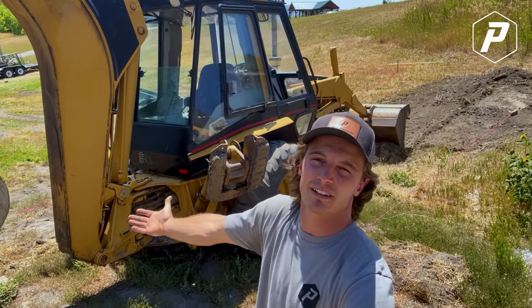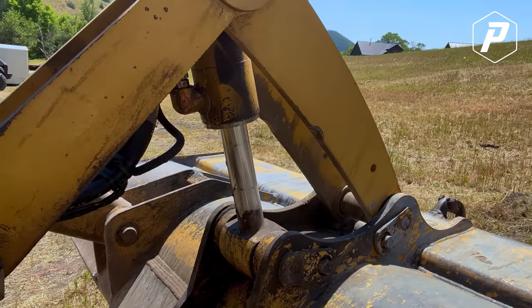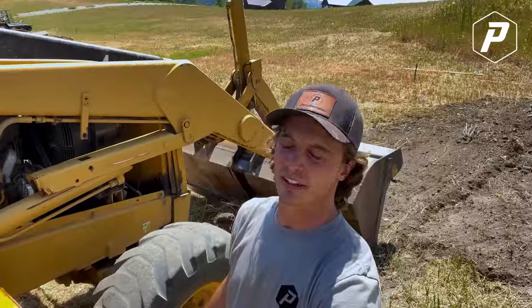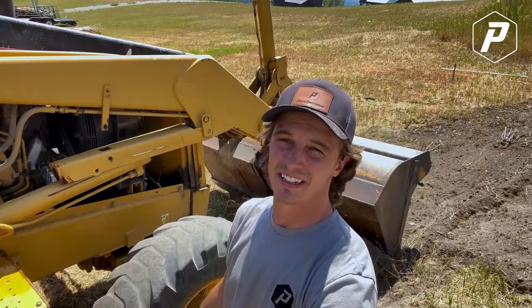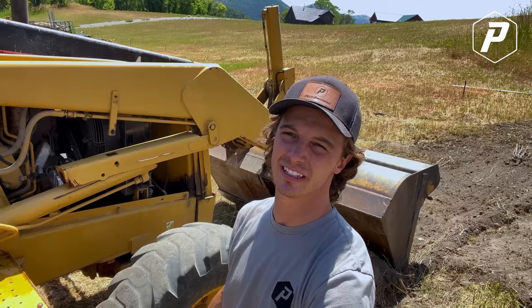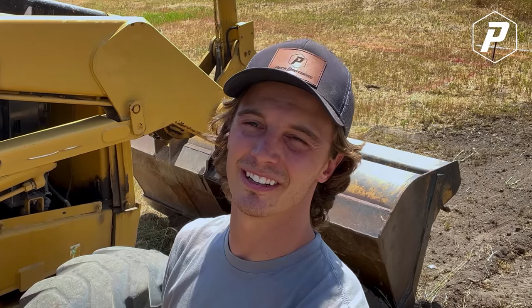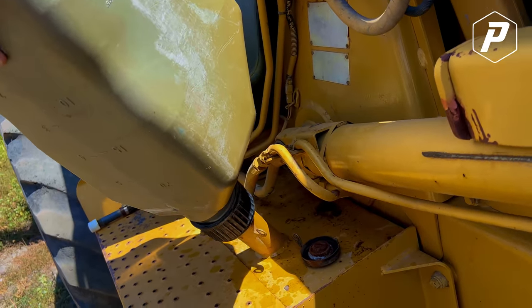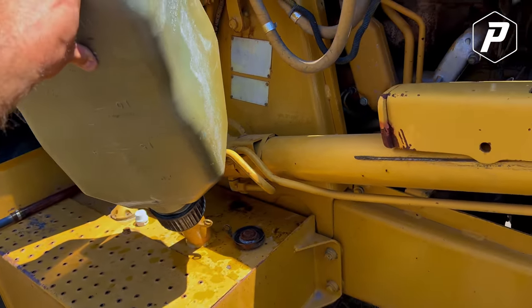We've got some serious leakage going on with most of our hydraulics. Just about every single orifice leaks on it, but we just keep adding fluid and it seems to work all right. One of the other things you got to make sure to add is diesel. I just ran out — and everybody who owns a diesel knows that you don't run a diesel out of fuel. I just put some in, got about five gallons in there now, and I've got to try to get this thing started so we can start digging.